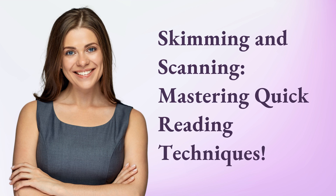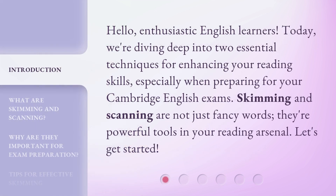Skimming and Scanning: Mastering Quick Reading Techniques. Hello, enthusiastic English learners. Today, we're diving deep into two essential techniques for enhancing your reading skills, especially when preparing for your Cambridge English exams. Skimming and scanning are not just fancy words — they're powerful tools in your reading arsenal. Let's get started.